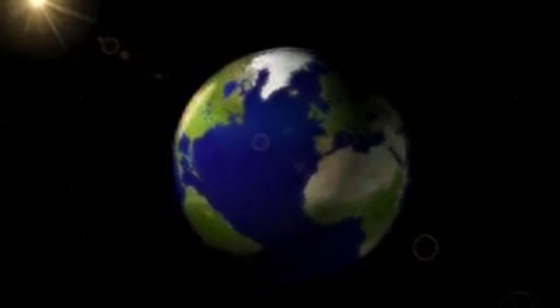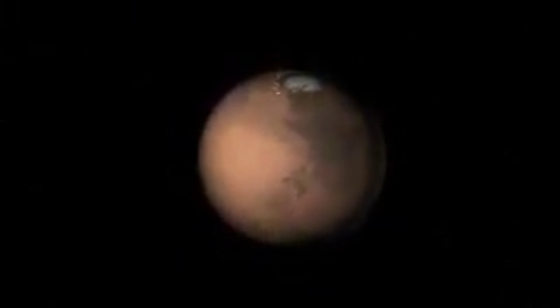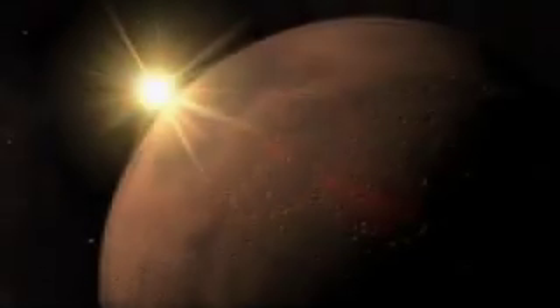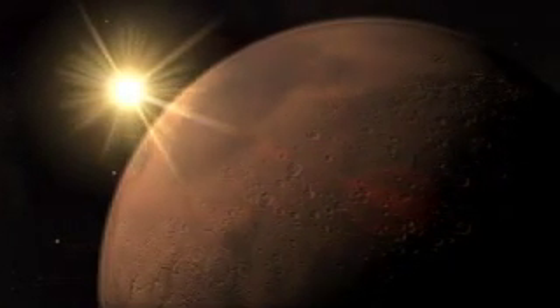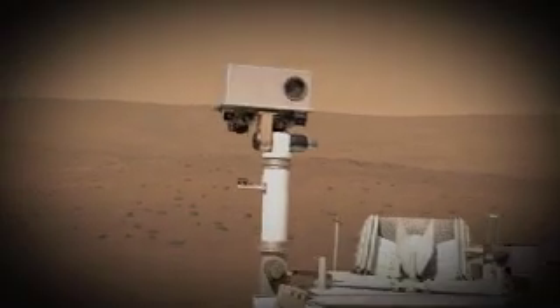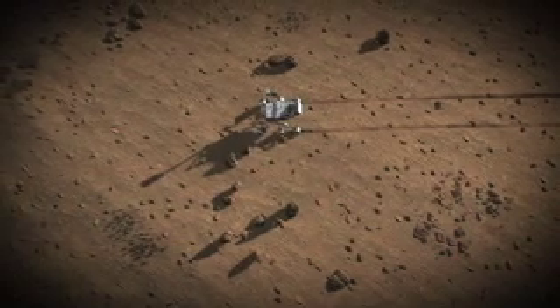Is Earth unique in the solar system? The only place where life could have taken hold? Or could such an environment have existed at some point on Mars, where water and key chemical building blocks could have come together in a way that could support the smallest, most basic forms of life? The Mars Science Laboratory rover, NASA's new robotic vehicle for exploring Mars, is heading to the Red Planet to find the answer.